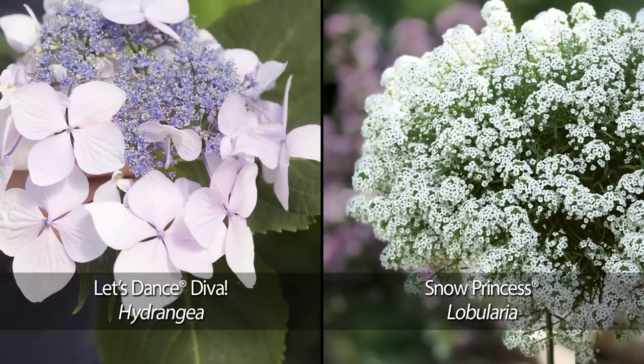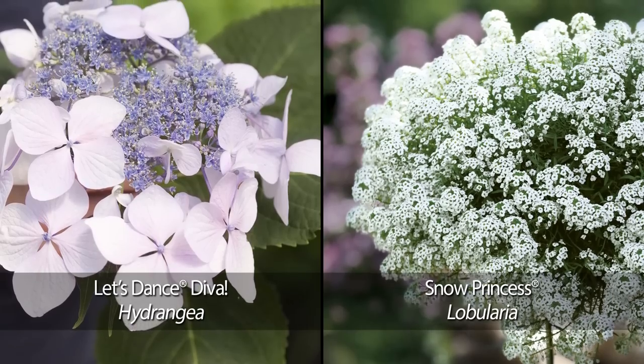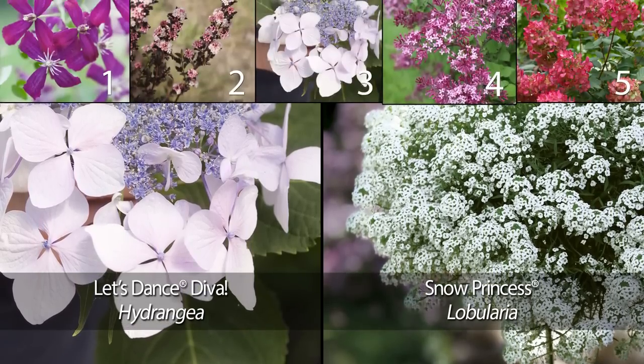It looks great both ways. Let's Dance Diva is a real showstopper, but she'll be glad to share the stage with a pretty companion like Snow Princess Lobularia, sweet alyssum.